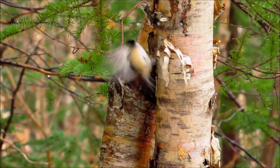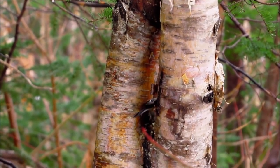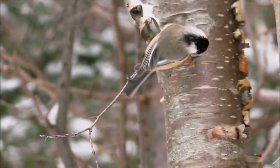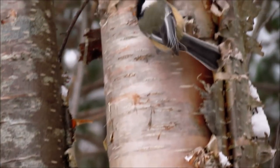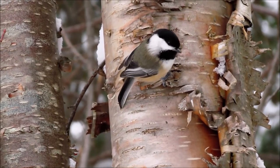As the chickadee is gathering and storing seeds, its hippocampus — the part of the brain responsible for spatial organization and memory in many vertebrates — expands in volume by approximately 30 percent by adding new nerve cells. Then in spring, when this memory isn't needed as much, the chickadee's hippocampus shrinks back to its normal size.